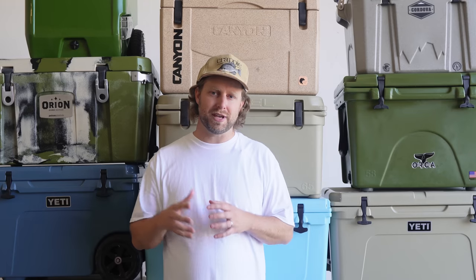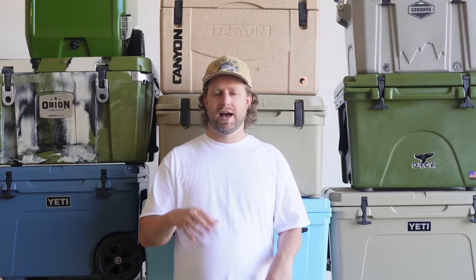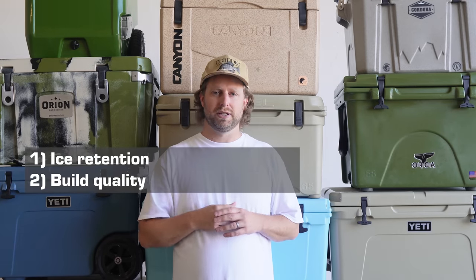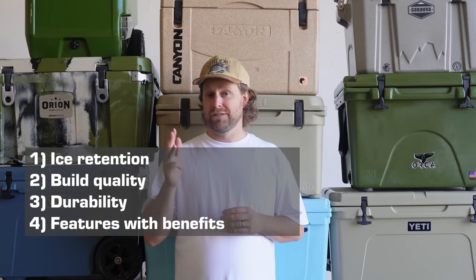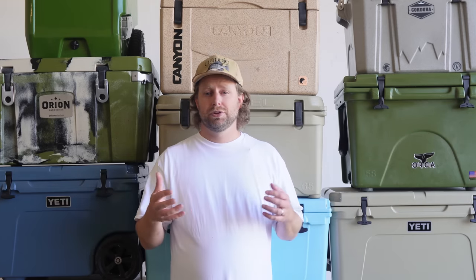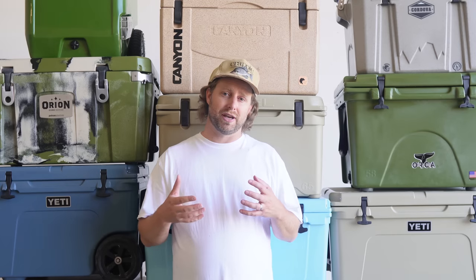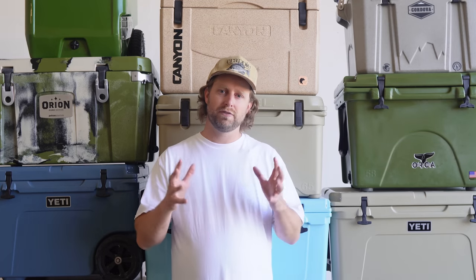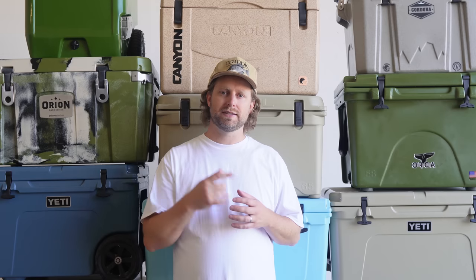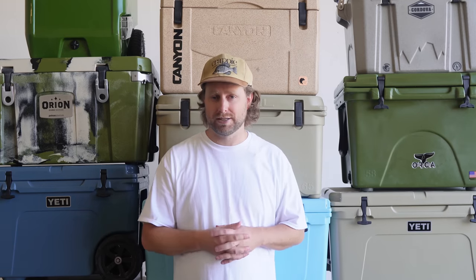In order to rank these coolers as good, better, or best, I looked at five criteria: ice retention, build quality, durability, features with benefits, and warranty and customer service. Each cooler was given a score for each criterion, and then the average value of all of them combined makes up the Outdoor Empire score — that's how we remain as objective as possible in rating these.